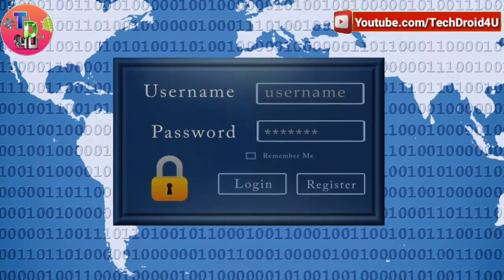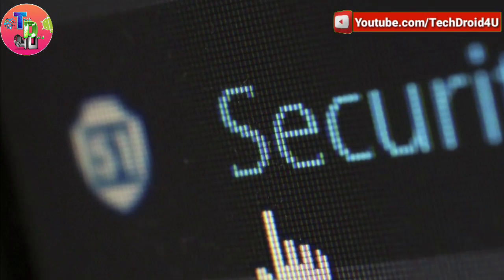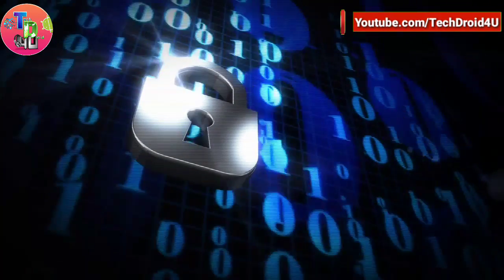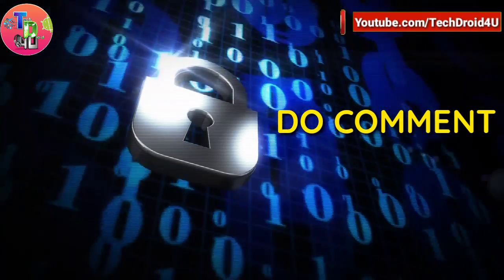The most important tip is that you should have a strong password that has a 12-character minimum, includes numbers, symbols, capital letters and lowercase letters — and is not a dictionary word or combination of one. If you want a separate video on tips for how you can make a strong password, then do reply in the comment box below.